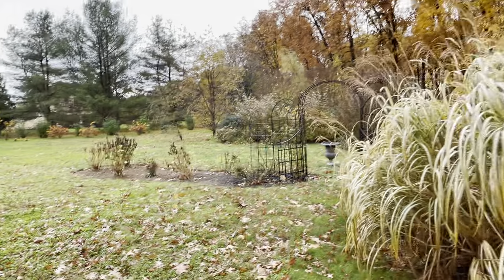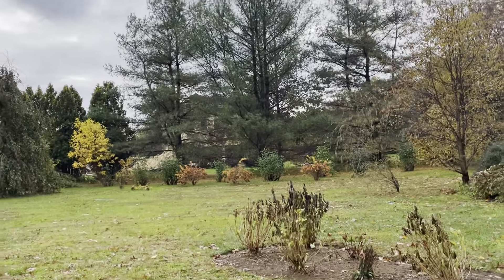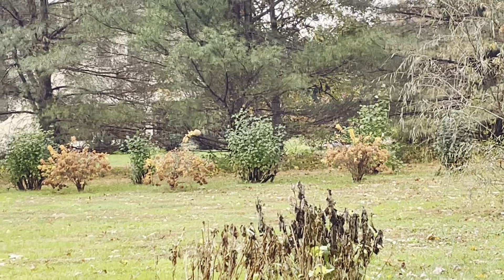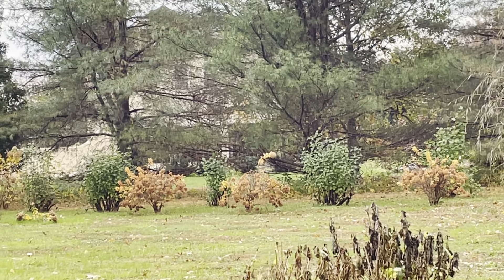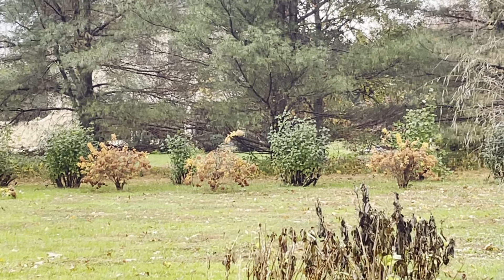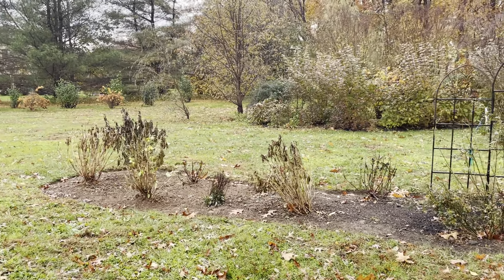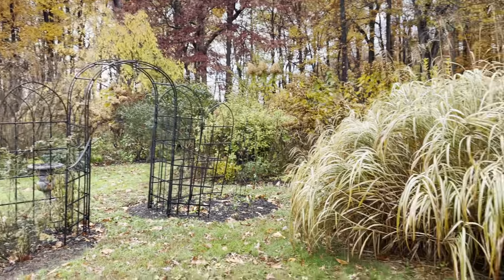Back here in this part of the garden we had transplanted all those hydrangeas — those are all limelights like the ones in the front. We transplanted those in spring and they did magnificent; they look really, really great and had a great growing season. I move my plants around like I move my furniture, but I make sure to do it in either fall or spring — those are the two best times to move things around.